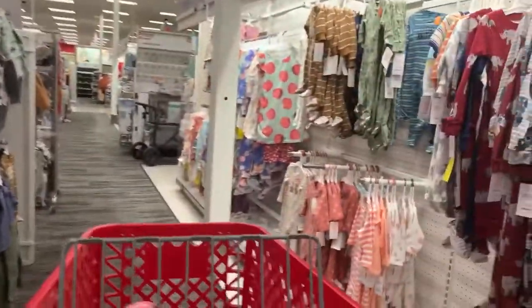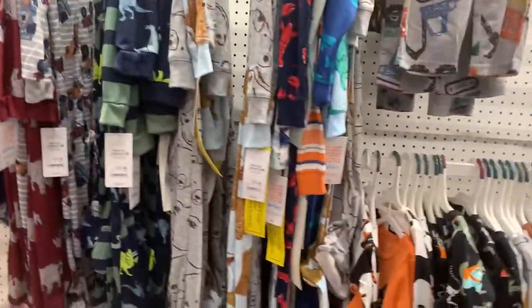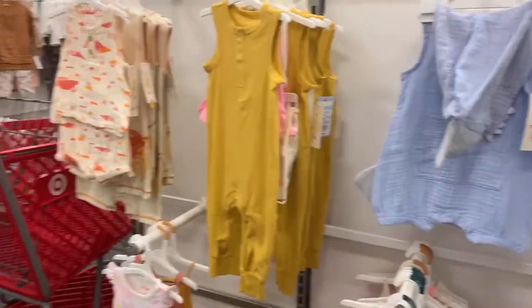Hello y'all, welcome back to my channel. So today we're in Target looking at what deals they got going on, checking out these summer clearance. Let's see what we can find today.